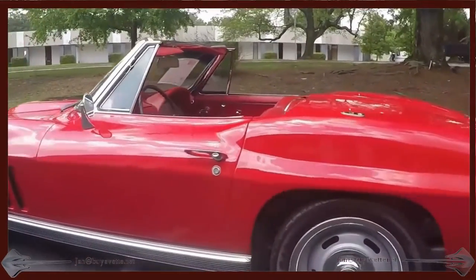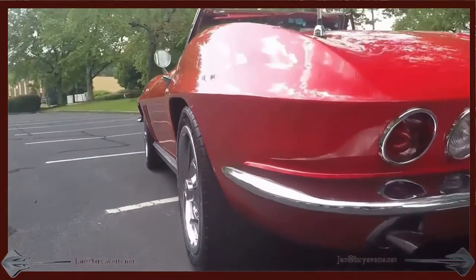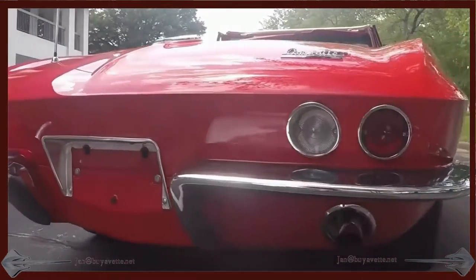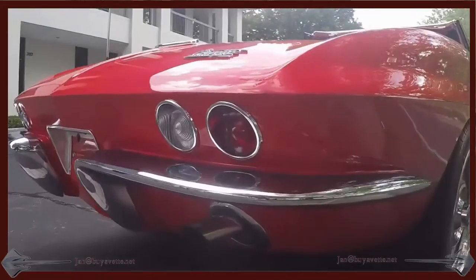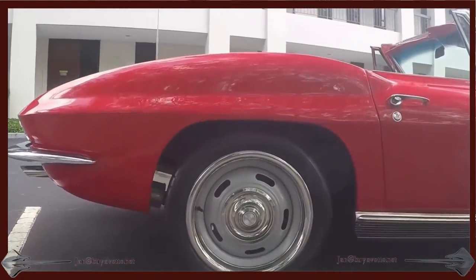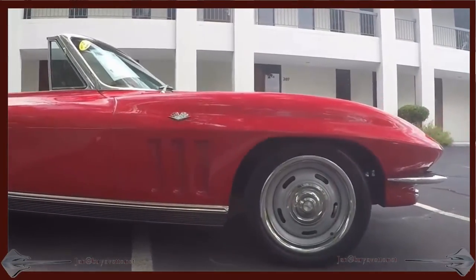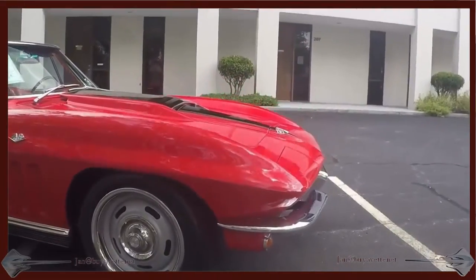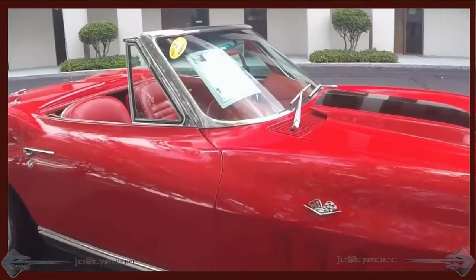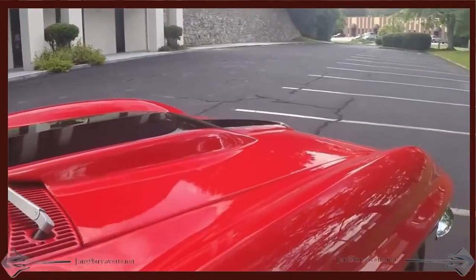Walking around this car you can clearly see from any angle that the chrome and the deep shine of the paint is all in great, great condition. This car is so different from anything else that I have ever been around in a C2 modified drivetrain car. It is on a custom frame and everything is done to near perfection — both the exterior and the interior, the stinger hood, everything is just beautiful on this car.